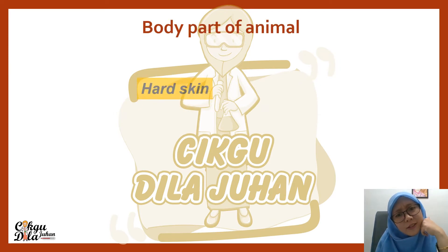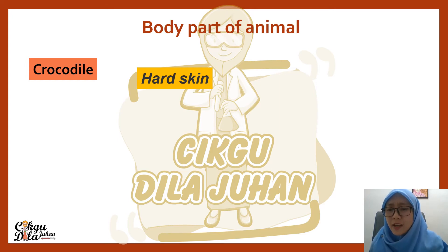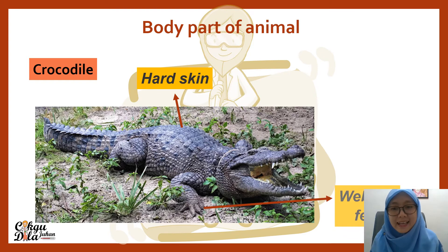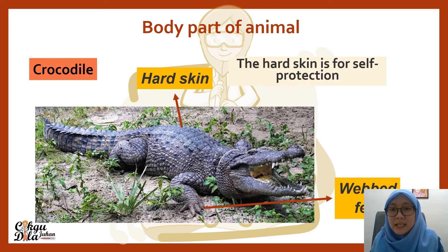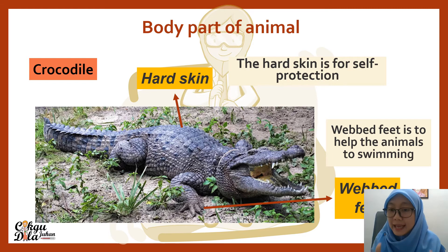The body parts of animals — hard skin. Do you know any animals that have hard skin? One example is the crocodile. The crocodile has very hard skin, not like our skin. Look at the picture of the crocodile — look at the skin. That is hard skin, and it is for self-protection. Crocodile also has webbed feet. The hard skin is for self-protection, and the webbed feet help the animal to swim.